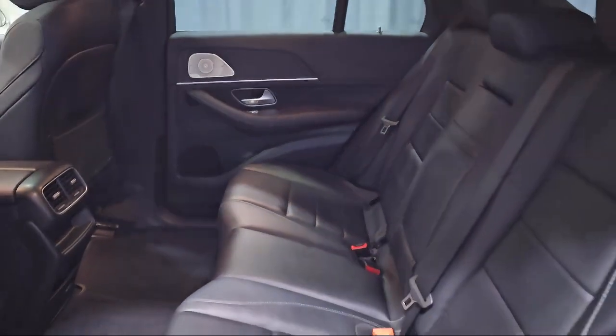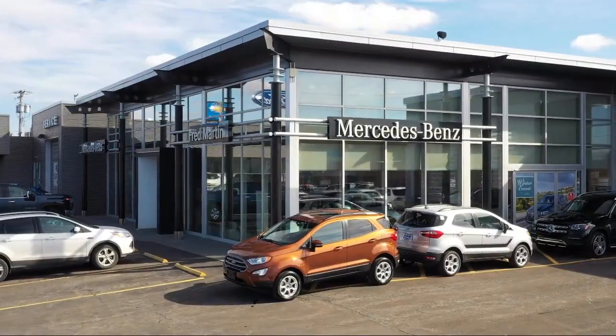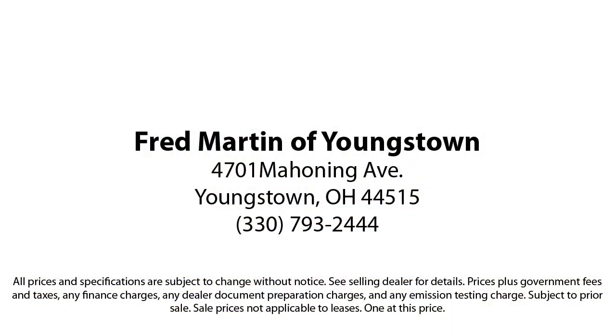For over 35 years, Mercedes-Benz of Youngstown has been helping people find their perfect vehicle. Our Mercedes-Benz Certified Pre-Owned Vehicles come with a 5-Year Unlimited Mile Warranty, and are rigorously inspected by our factory trained technicians. Experience Certified Pre-Owned Mercedes-Benz shopping with no deductible or co-pay and special rates that begin at .99%. We also offer a 7-Day Exchange Policy when purchasing our certified inventory.